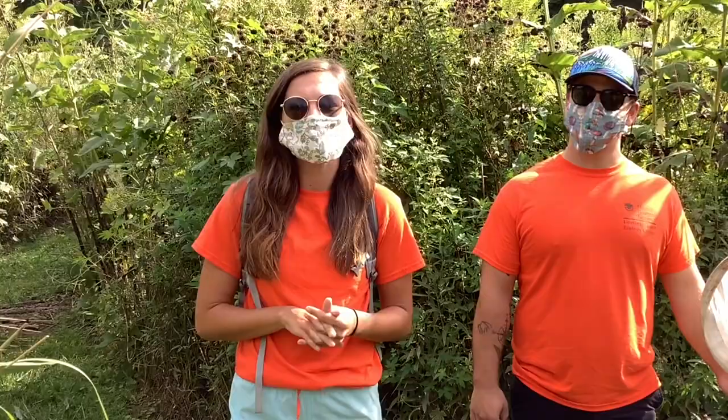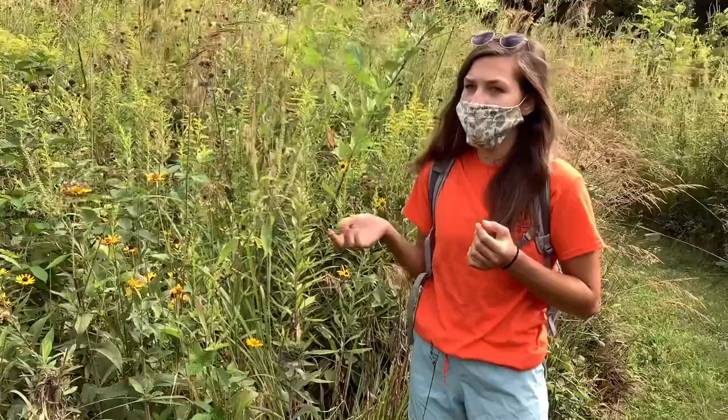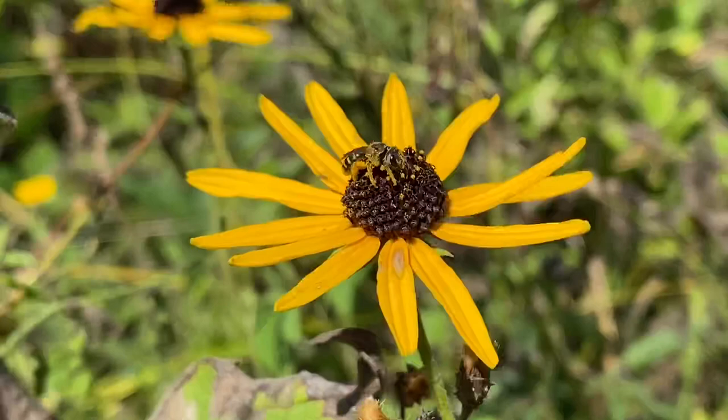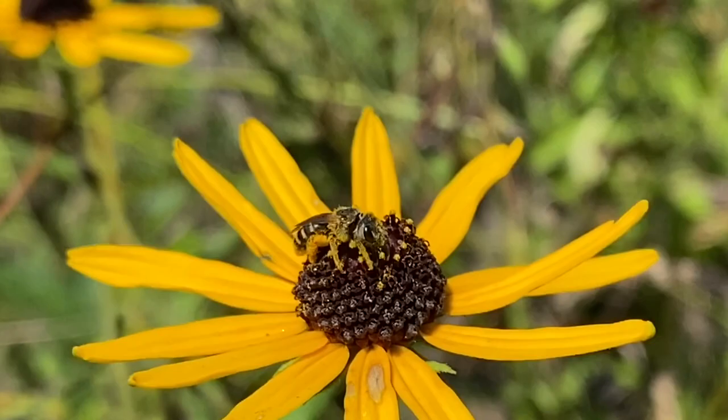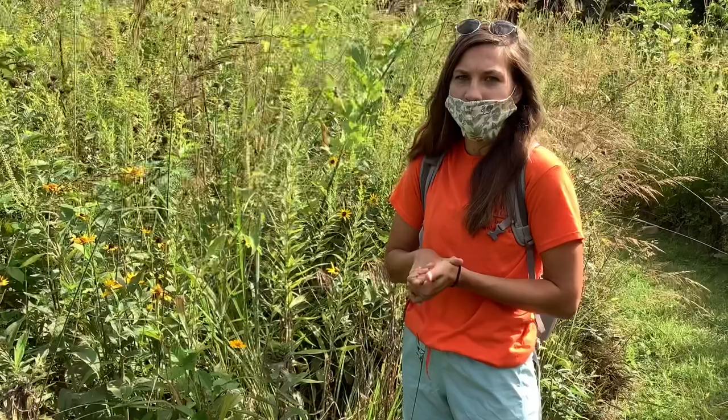When assessing behavioral differences, the number one thing we're looking at is foraging behavior — how the bees are actually getting pollen off of flowers. Foraging is important not only for the bees because that's how they feed their young, but also for pollination. I film the bees on the flowers and slow that footage down to look at the maneuvers they use to collect pollen, comparing across all sites to see if they gather pollen slowly and methodically or move quickly from flower to flower, which affects pollination services overall.